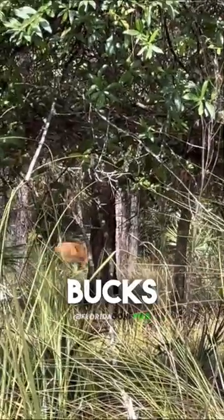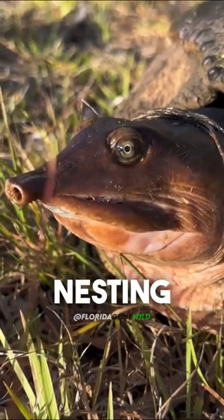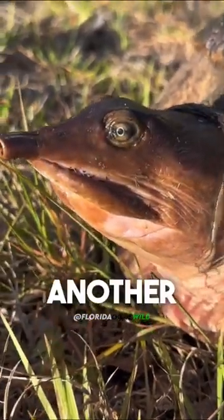Tons of wildlife out here in the Everglades. These bucks are in velvet, which means they're growing new antlers. It's soft-shell turtle nesting season right now and they're moving around a lot — another reason to go slow in wildlife areas.